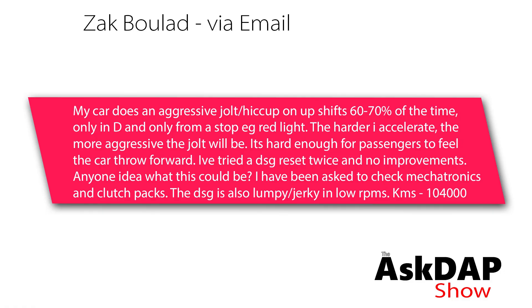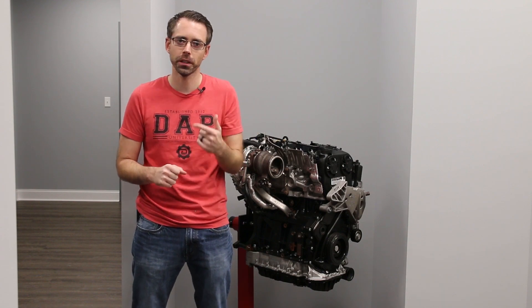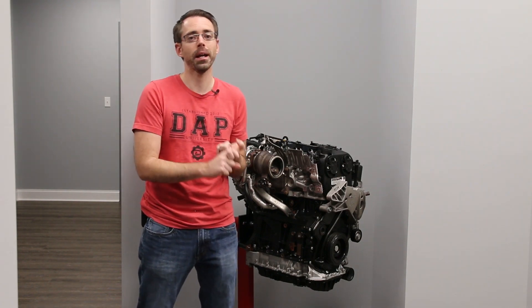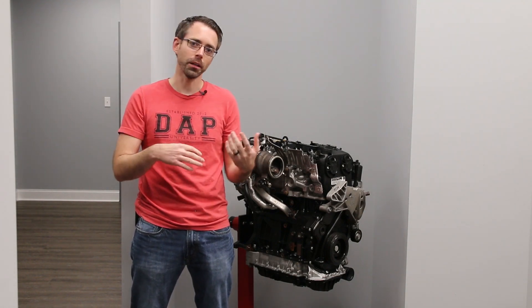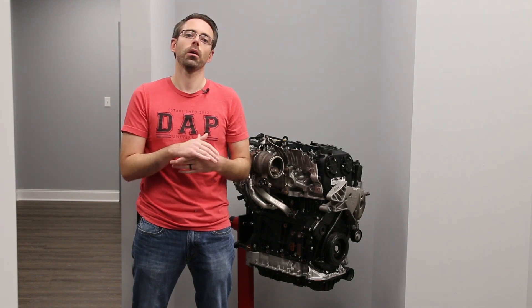Zach via email asked: my car does an aggressive jolt or hiccup on shifts 60 to 70 percent of the time, only in drive and only from a stop at a red light. The harder I accelerate, the more aggressive the jolt — hard enough for passengers to feel. I've tried the DSG reset twice with no improvement. I've been asked to check the mechatronics and clutch packs. The DSG is also lumpy and jerky at low RPMs, at 104,000 kilometers.